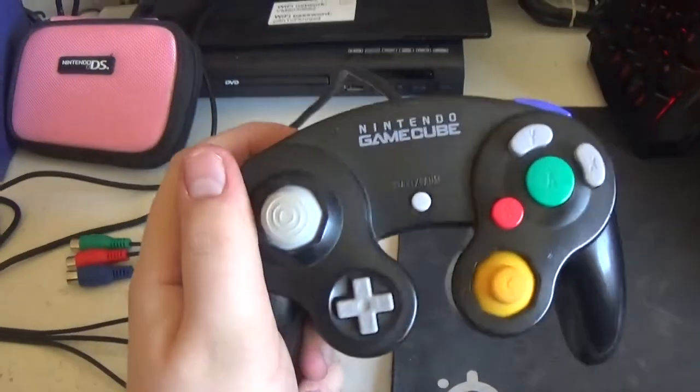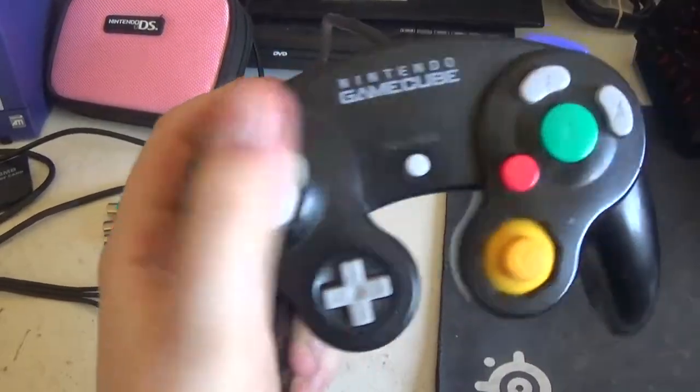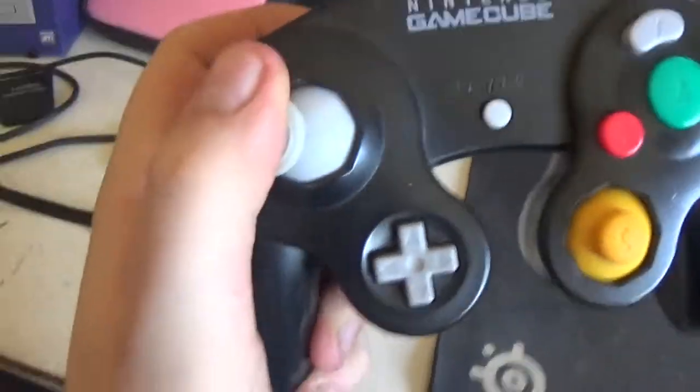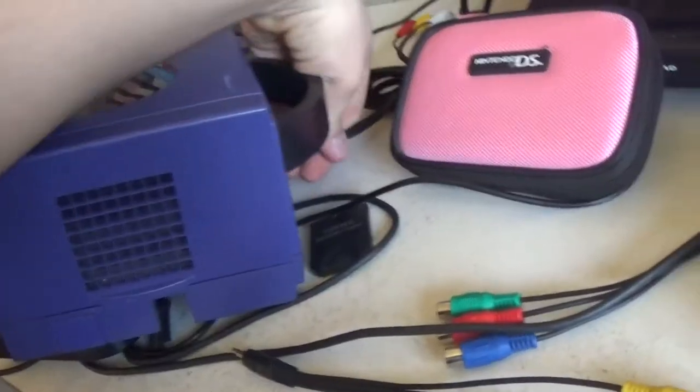So I decided to go to CEX and bought my own controller. It's not the right one, but it just feels so comfortable. Just listen to the clicky clackity of this controller — it works perfectly.